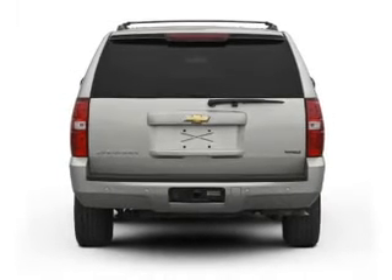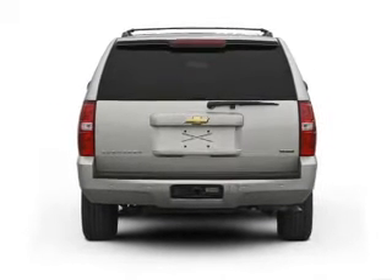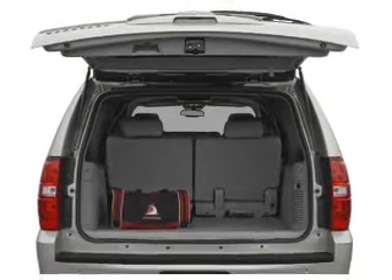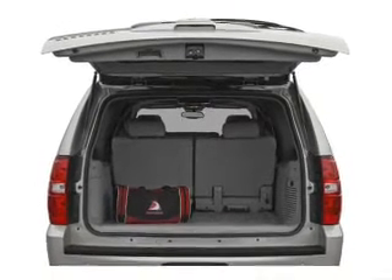With a powerful 8-cylinder engine that responds smoothly to its 6-speed automatic transmission, premium wheels give a more luxurious look. Brake safely with the anti-lock braking system.